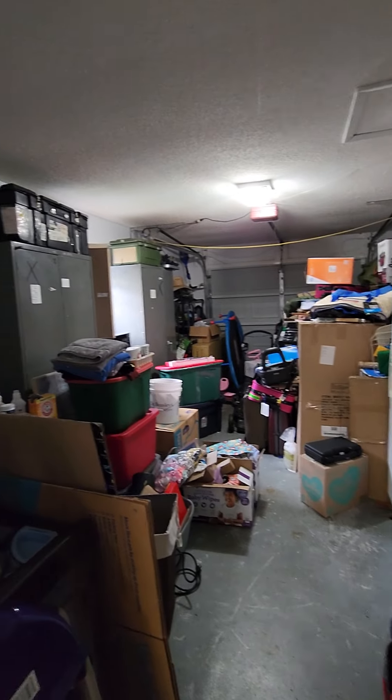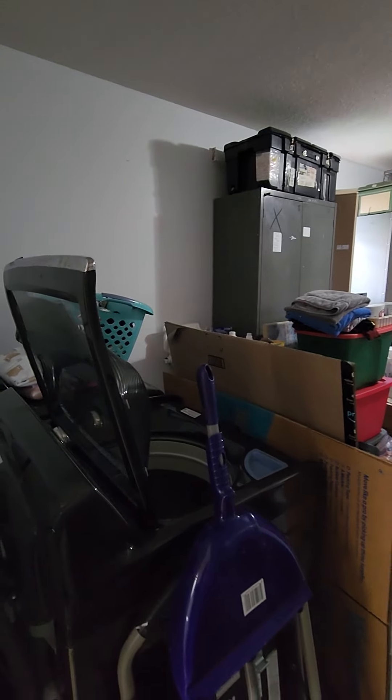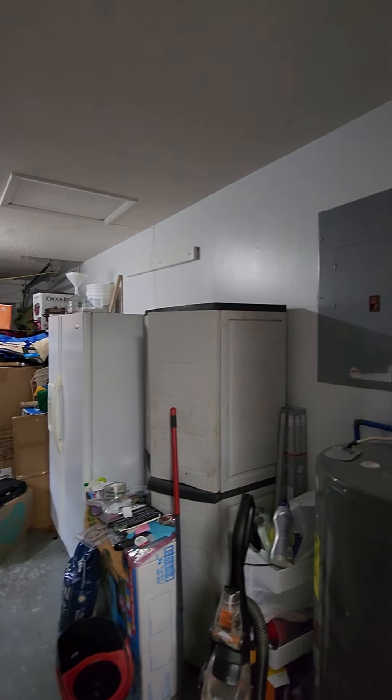Here's the garage. Looks like the laundry's out here, so your washing machine and dryer would go out in the garage. There's your panel. Looks like they use it more for storage than anything.